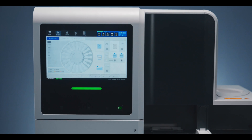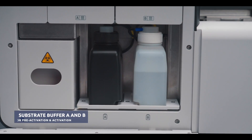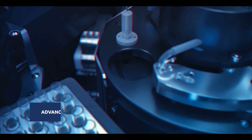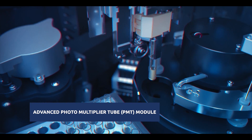In MISPA i200, the wash buffer and substrate can be placed inside the instrument without any temperature control. The MISPA i200 comes with an advanced photomultiplier tube PMT module, with an extensive sensing area and fast response time.